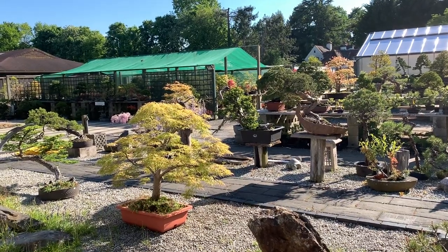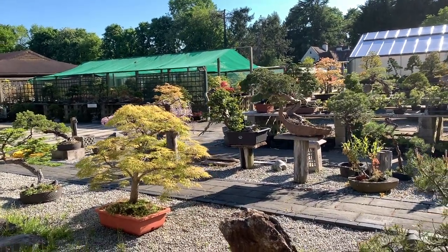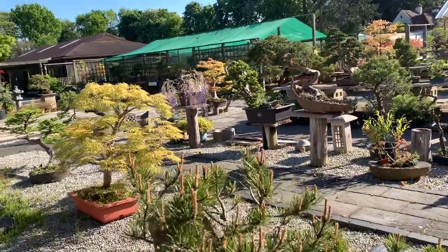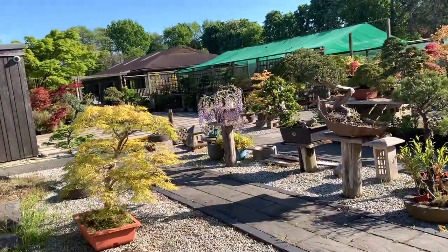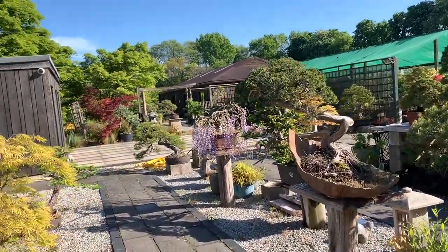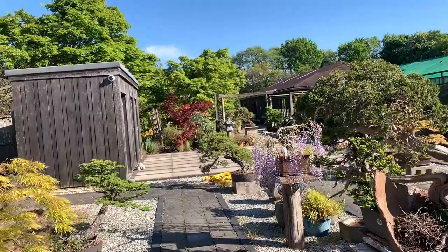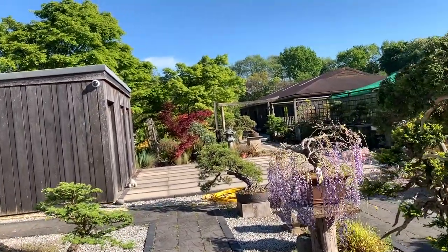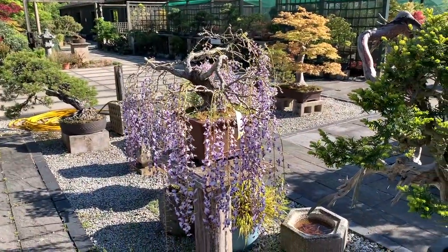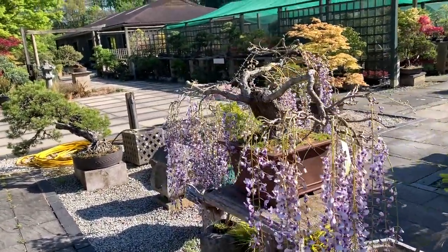This is a very sunny day, the 8th of May, VE Day, and it's 4:30 in the afternoon. The temperature is about 25 degrees centigrade, which is warm. I was told that the forecast for tomorrow is that the temperature is going to drop to 10 degrees, so at this time of year in May the temperature is always up and down.